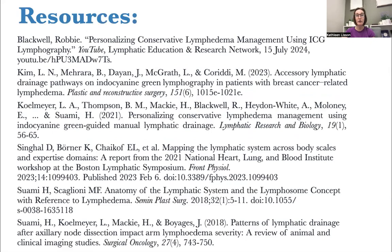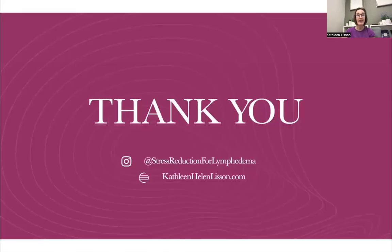Here are the resources used today. Thank you for allowing me to share this information. If you have any questions, I'm on Instagram at stressreduction4lymphedema, and many more of my presentations are at KathleenHelenLisson.com. Thank you and have a great day.